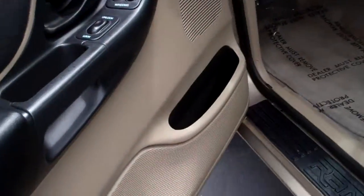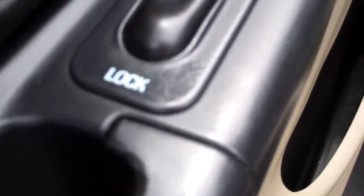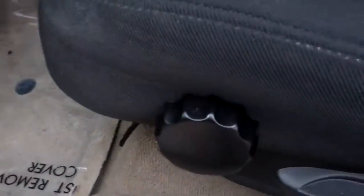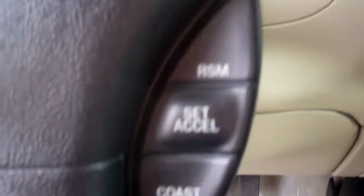Taking a quick peek inside, we've got our electronic mirrors right there, our windows and our locks right there as well. We've got our lumbar control and our seat adjusting controls right here. We do have cruise controls on both sides of the steering wheel.